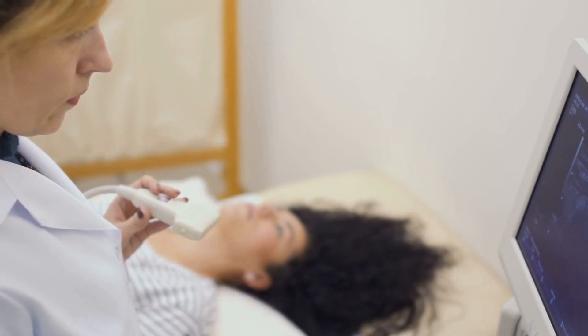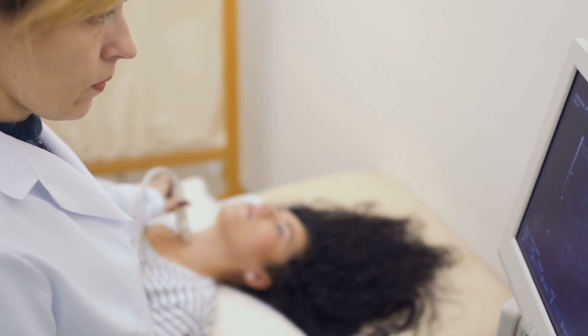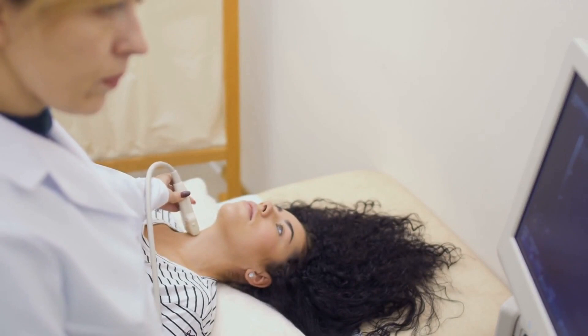Did you know that up to 12% of the population may develop a thyroid condition during their lifetime? In this video, we will dive into the world of hypothyroidism and Hashimoto's disease, exploring the crucial role that 5 essential vitamins play in managing these conditions.